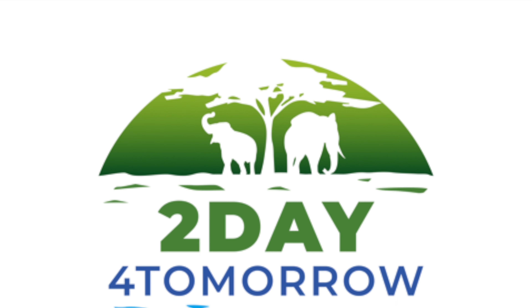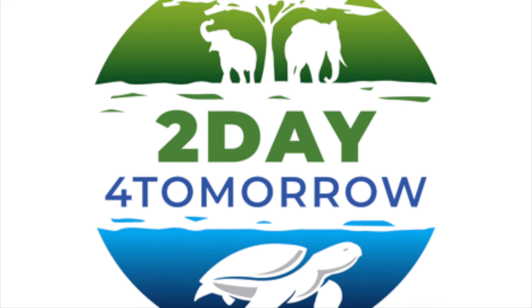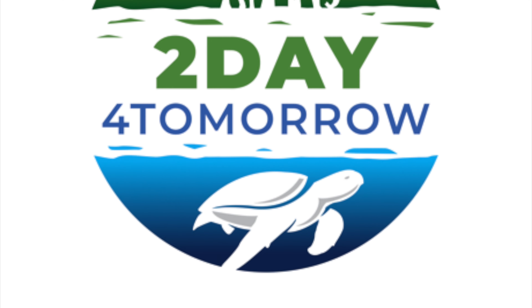There you have it — ten simple ways that you can help the planet. Remember, it's the little things we do in our daily lives today that make such a big difference in all of our tomorrows. Have a good one.